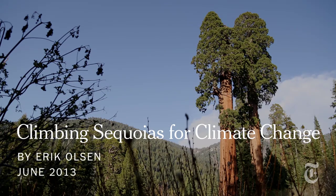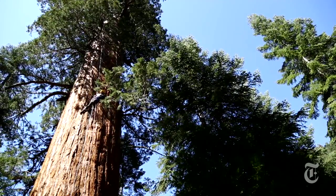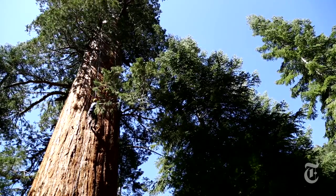Giant Sequoias whisk in and breathe in CO2 faster, more effectively, and store it quicker than almost any species of tree on earth. And they might be just the answers that we're looking for to really make a run at and help reverse climate change.